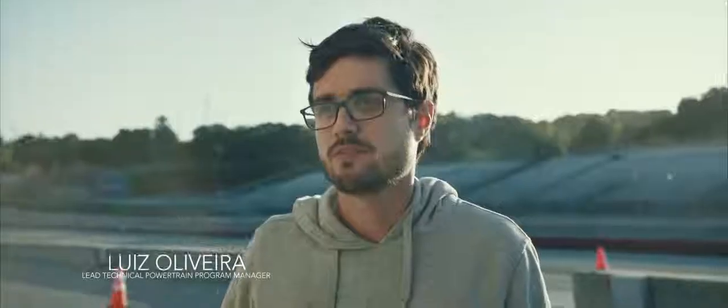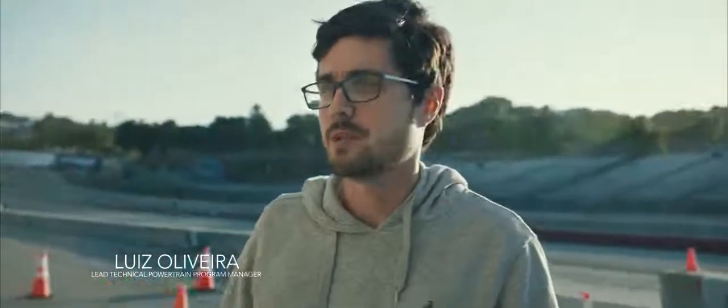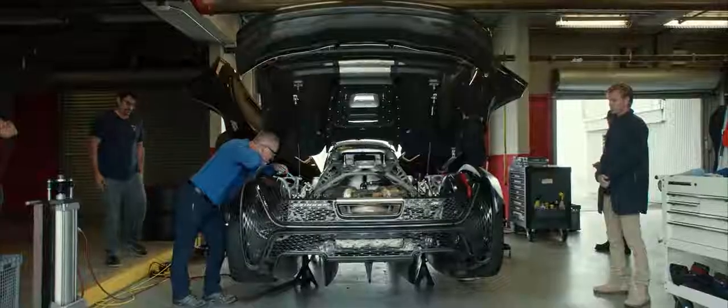Breaking a record — you never go into it thinking it's going to be easy. It's got a pretty complex architecture: an internal combustion engine working alongside a pretty complicated EV system.